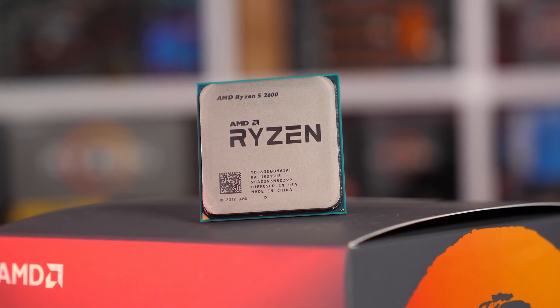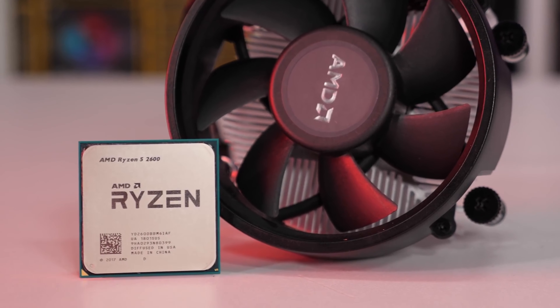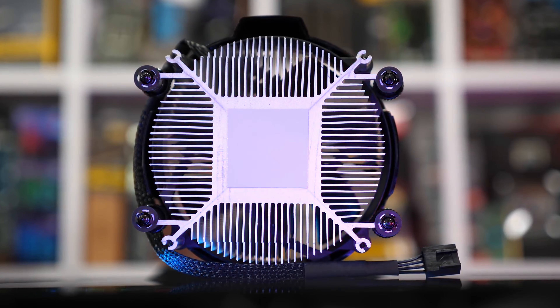The Ryzen 5 2600 comes with the AMD Wraith Stealth Cooler, which should be good enough for most folks. I really appreciate the fact that AMD has included a good quality heat sink and cooler in the box. This definitely saves precious dollars — we are all on a tight budget, and you can save some money by not buying a separate cooler and invest that money somewhere else in your gaming rig.